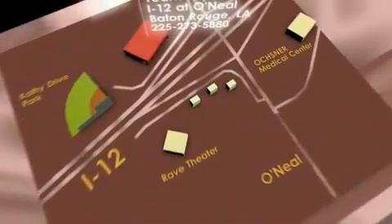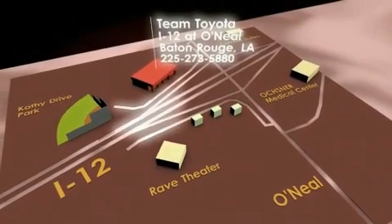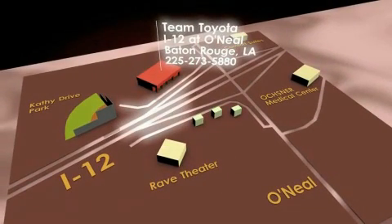To receive your special internet pricing for this vehicle, or if there is any way we can assist you, please call us or visit our showroom at I-12 and O'Neill Lane in Baton Rouge and a team member will be happy to assist you. Thank you.